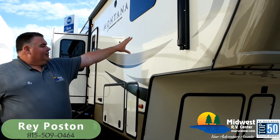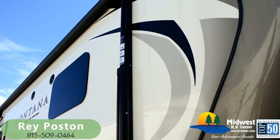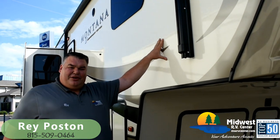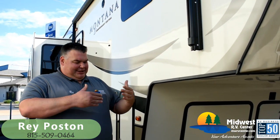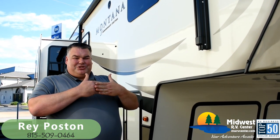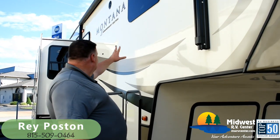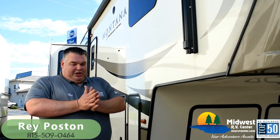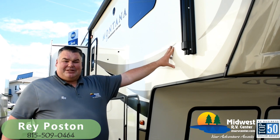Coming around to the side, they use a high gloss gel coat fiberglass sidewall. One of the big differences between Montana and other manufacturers is that behind this fiberglass, Montana does a double layer of wood structure with staggered seams. With a 40-foot fifth wheel, going down the road that wall could be flexing — with staggered seams and dual layers of wood, it's going to help this thing maintain its integrity.